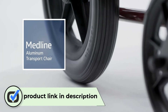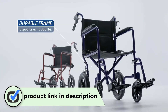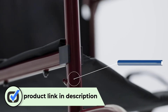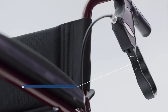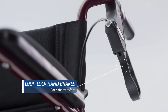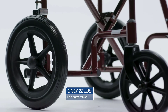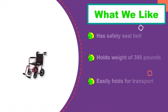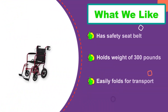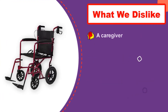Number one: Medline Lightweight Transport Wheelchair — overall the best lightweight wheelchair on our list. If you are looking for a transport chair instead of a manual one, this will not let you down. Weighing only 23.5 pounds, it is made with ultra-light aluminum and you can fold, push, and lift it with ease. It comes with two big rear wheels, which is not commonly seen in the market and offers better maneuverability than other models. For safety, it features loop lock hand brakes, allowing you to control and stop the rear wheels easily.